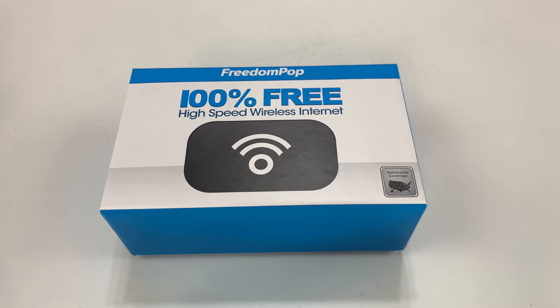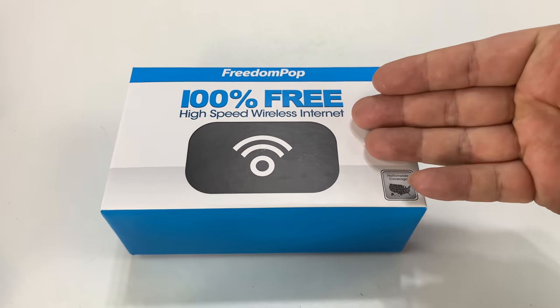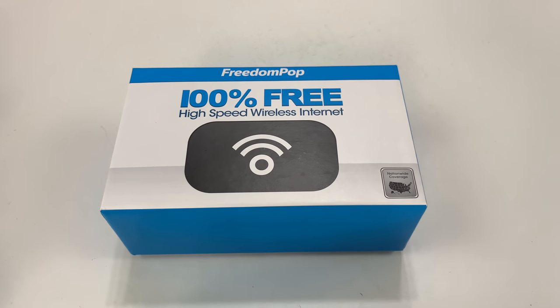What's happening Panda Nation? Peter Von Panda here. If you're on the road and you're looking for a MiFi hotspot and you don't want to spend a lot of money, check this out.